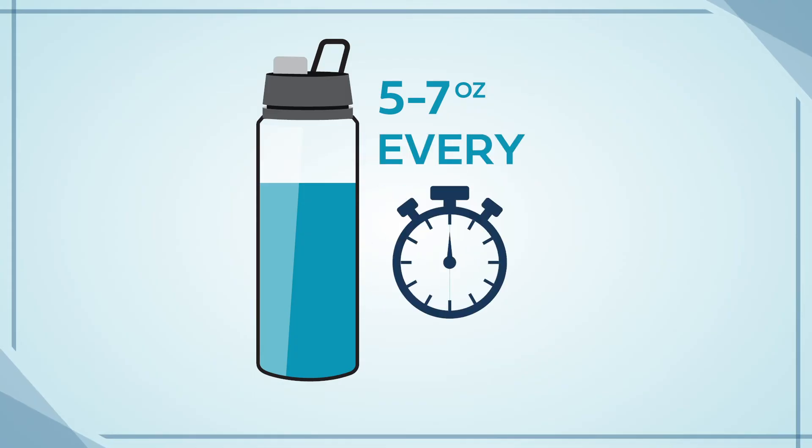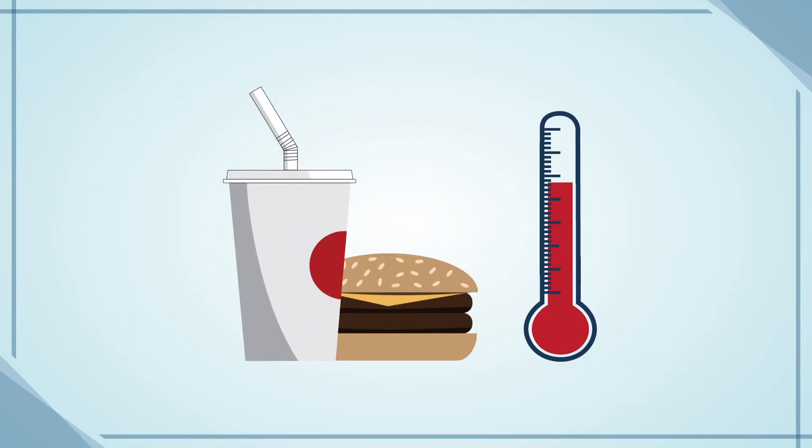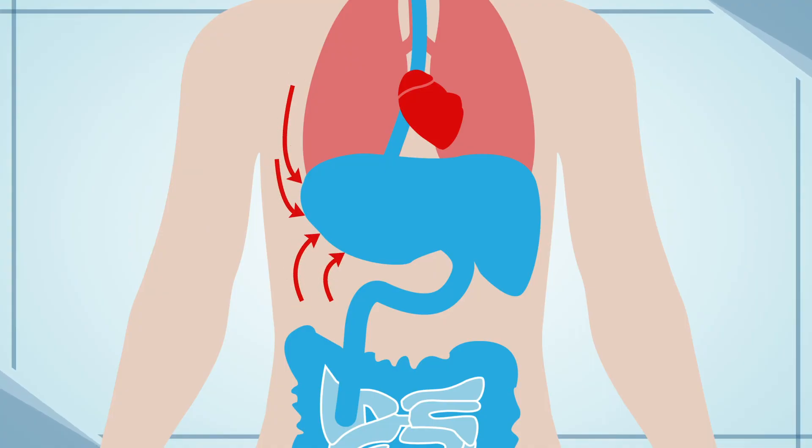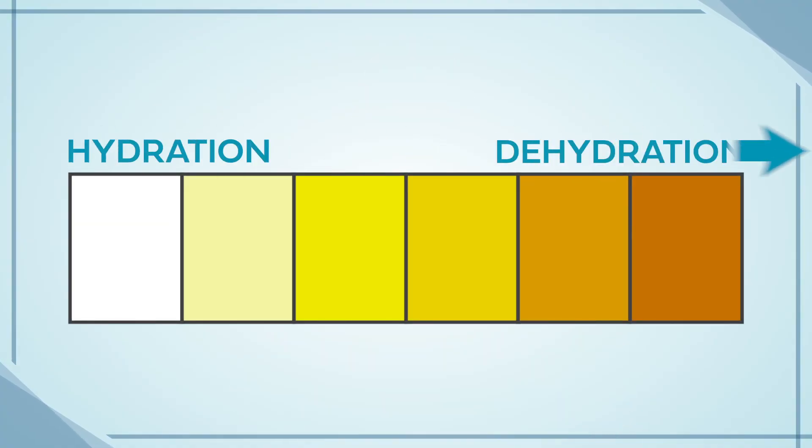It's also important to be conscious of what you eat throughout the day. Hot or high-calorie meals will often raise your body's internal temperature right after digesting, and your body can mistakenly try to pump more blood to your stomach to help digest instead of helping cool you off. An additional way to monitor your body for heat-related illness is to monitor your urine output. Clearer urine is often a sign of hydration, while dark yellow urine can be a sign of dehydration.